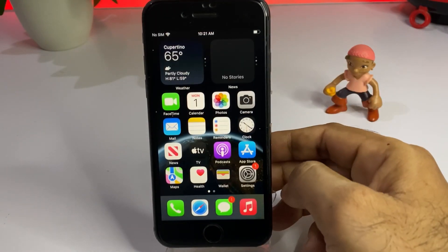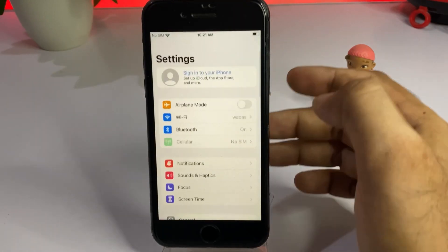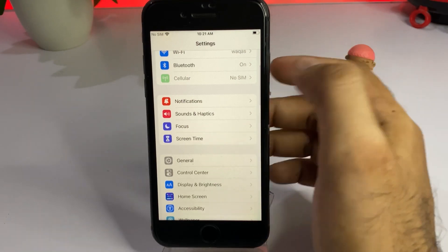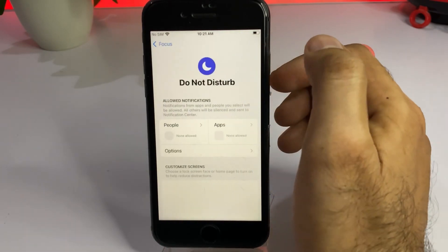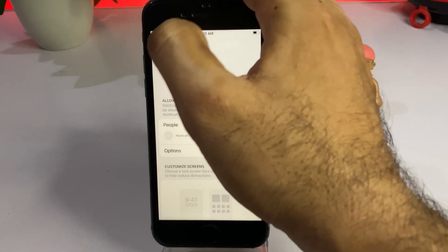If that method is not working, move to the next one. Open your iPhone Settings again. In the Settings app you can see the Focus option — tap on Focus and make sure your Do Not Disturb mode is turned off. If it's turned on and apps are selected, just remove that, and it will easily fix the issue.